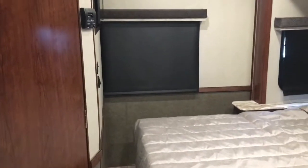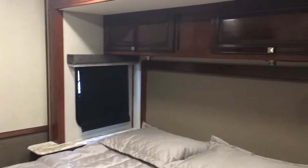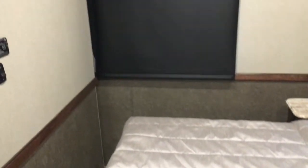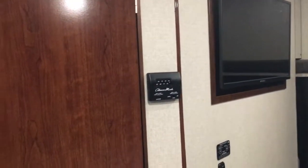Your king bed is standard in all Admirals. You have undermount reading lights under your cabinetry, roller shades throughout, and beautiful matching valances. Enjoy your 32-inch television with outlets. Thermostat controls are right back there as well, along with your bedroom slide.